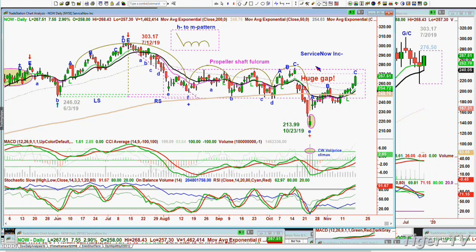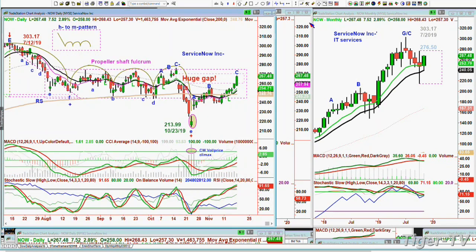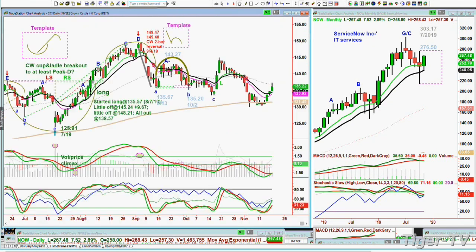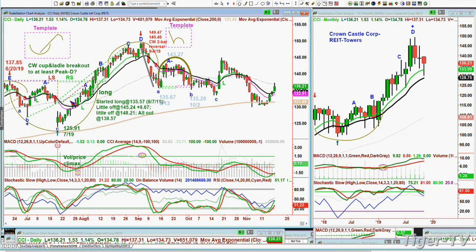I'm going to try to be as thorough as I can on what I choose to show — the power of certain techniques that we've used, how that price volume climax low has worked fantastically for ServiceNow. The other one I'm also going to feature is CCI — Crown Castle, a REIT in the towers. Look at this beautiful template of the Chapman Wave cup and ladle — when you take it out in a shorter period of time, the cup formation with the left side, right side price time match, and you take out the price in a shorter time, you can create this cup and ladle pattern — not a cup and handle, a cup and ladle Chapman Wave methodology. And that can take you to at least a D. It did take you to a D, and then it had a Chapman Wave two-bar reversal.